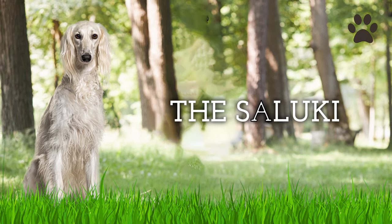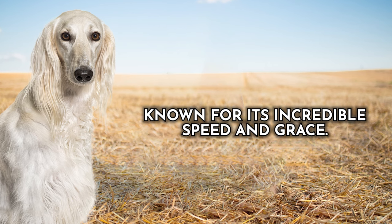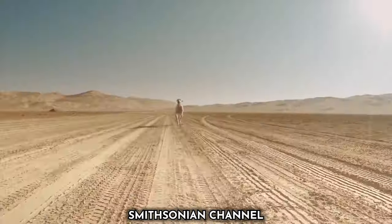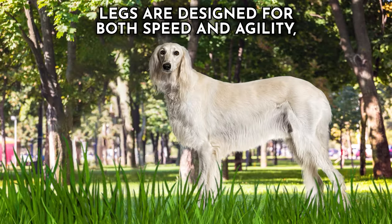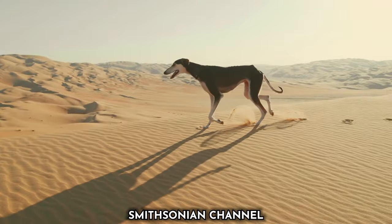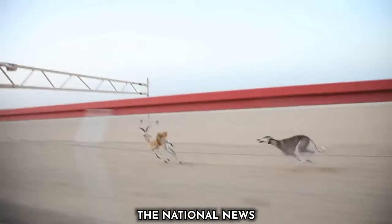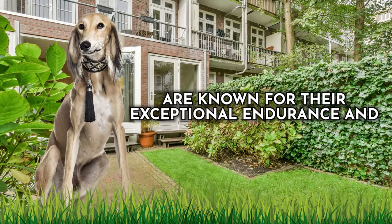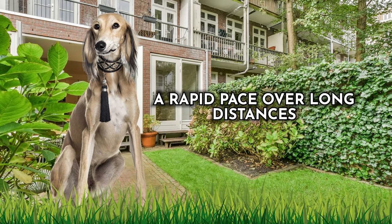Dog number nine: the Saluki. Often referred to as the royal dog of Egypt, the Saluki is a breed known for its incredible speed and grace. They have a lean, slender body with a deep chest and powerful lungs, allowing for efficient oxygen intake. Their long, muscular legs are designed for both speed and agility, providing an extended stride length. This breed's aerodynamic silhouette combined with a sleek coat minimizes air resistance. They are known for their exceptional endurance and inexhaustible energy, allowing them to maintain a rapid pace over long distances.